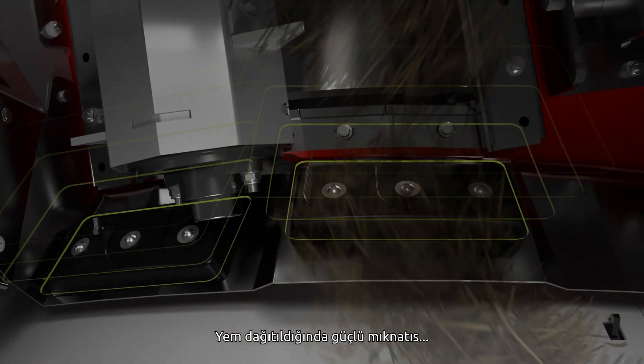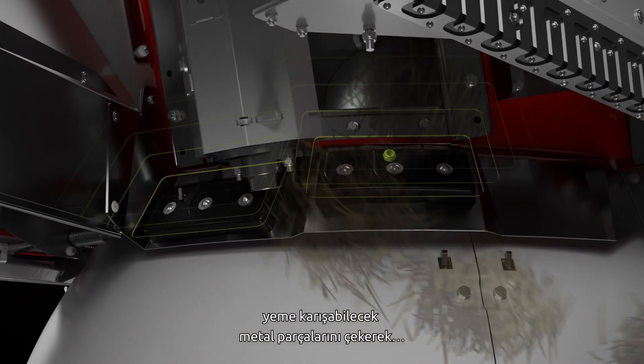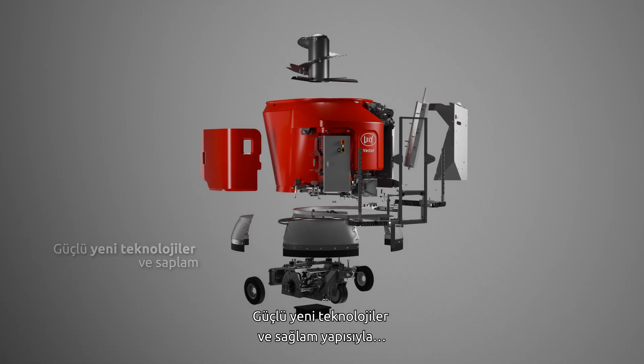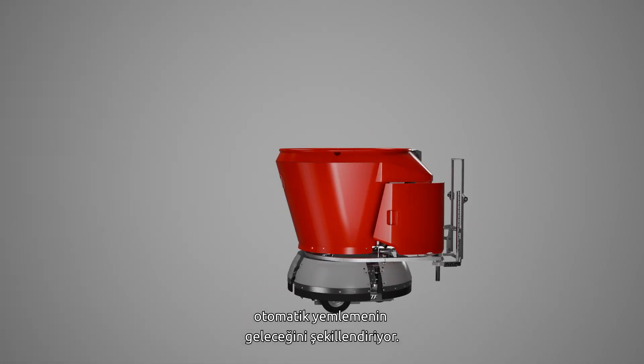When feed is distributed, the powerful magnet retracts most metal that might have ended up in the feed to optimize animal safety. With powerful new technologies and heavy construction, the Lely Vector mixing and feeding robot sets the base for the future of automatic feeding.